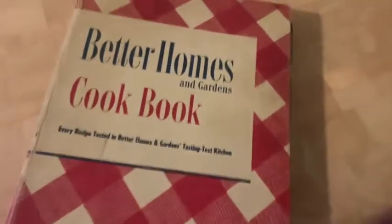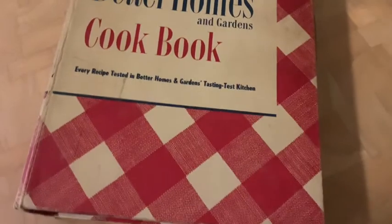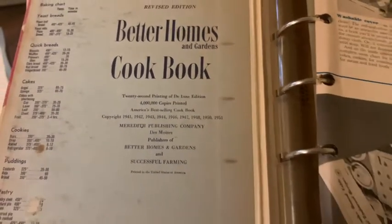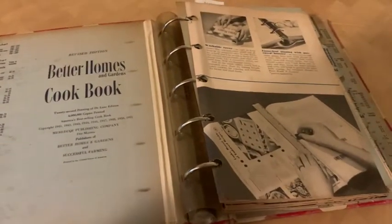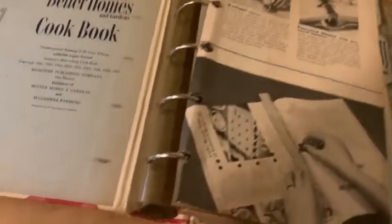I wanted to show you this really amazing cookbook that I stumbled upon in an antique shop. This is the Better Homes and Gardens Cookbook. I'm not sure if you have seen this floating around on YouTube anywhere. I wanted to get it authentically by stumbling upon it, and it found me — I was walking right by a section in a thrift store and it literally jumped out at me and I purchased it.